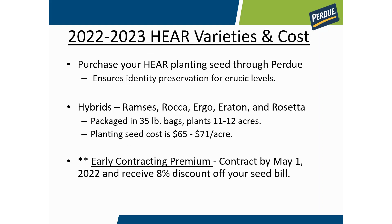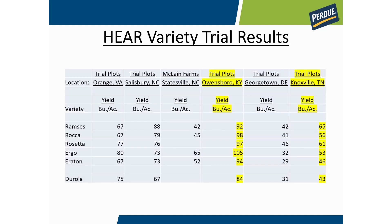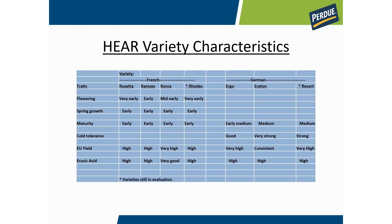You buy your planting seed through Purdue — this ensures that we have the erucic acid levels that our end-use customers require. These are the current varieties we have available. Seed is packaged in 35 pound bags, typically planting 11 to 12 acres. Seed costs, depending on row width, can run 65 to 71 dollars an acre. We have early contract premiums where we give you a reduction on that seed cost as well. Here is some history of yields from different trials — highlighted are results in Kentucky and Tennessee, as well as trial results for other areas. This also shows characteristics of the varieties to help you choose what works best for your area.